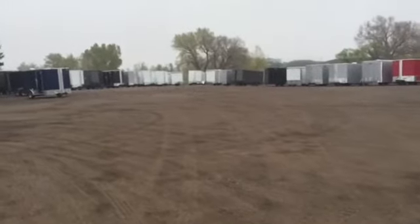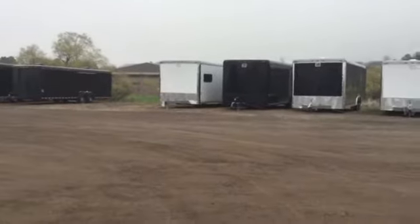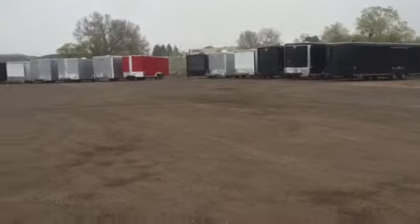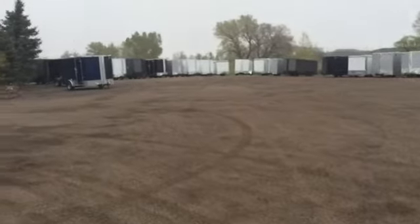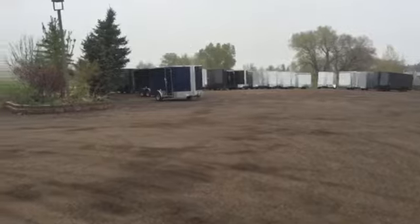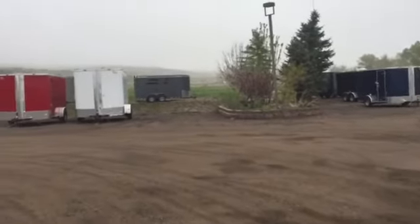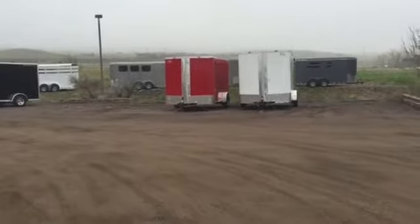We are fully stocked again on our 7x16s. We've got 8.5x28s left, 8.5x24s, 20s. We've got a couple 7x18s as well as some heavy-duty 7x16s. We've got some 7x14s back in stock, 7x12s. We've got a great selection of horse trailers — two horse and three horse slants with drop-down feed windows, or some without.